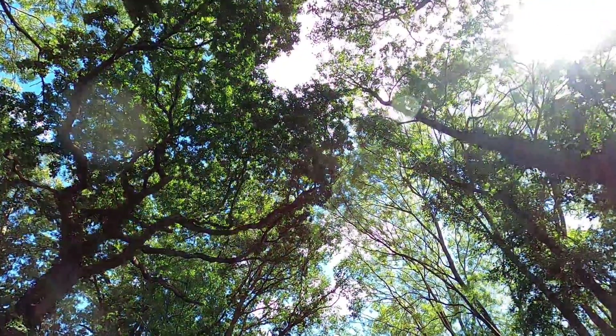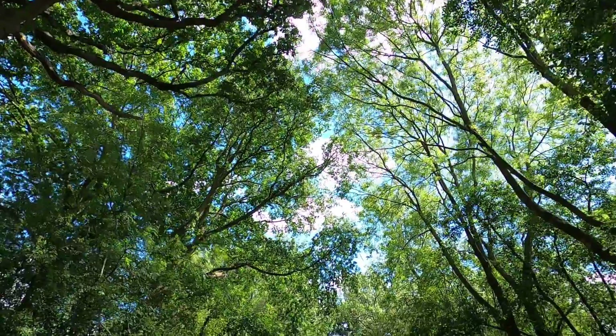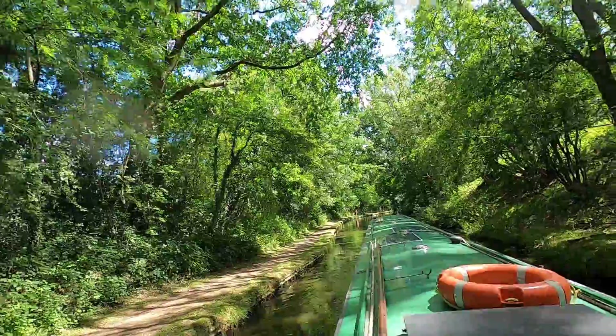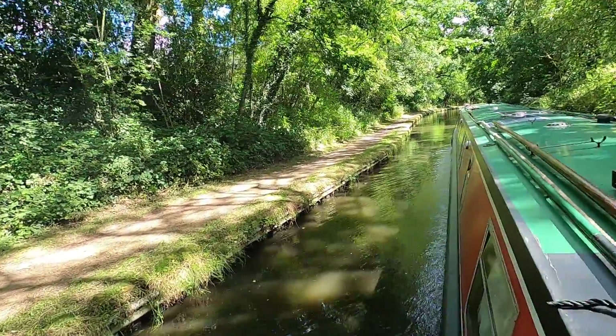I find experiences like this so rewarding — where the canopy of trees makes a tunnel that you travel through. The way the light flickers through is mesmerising.